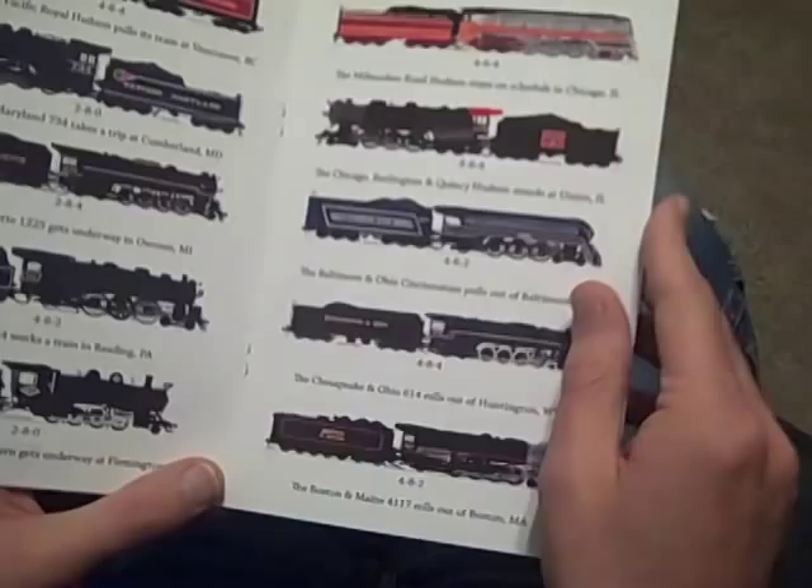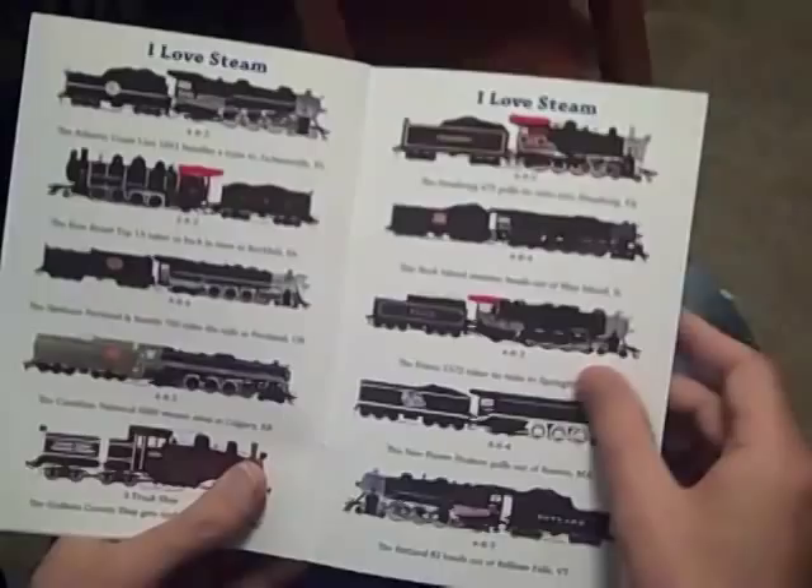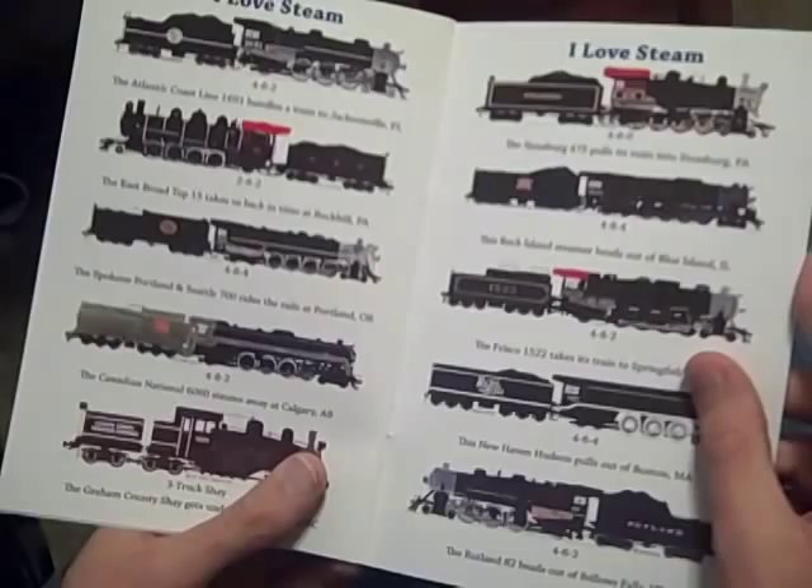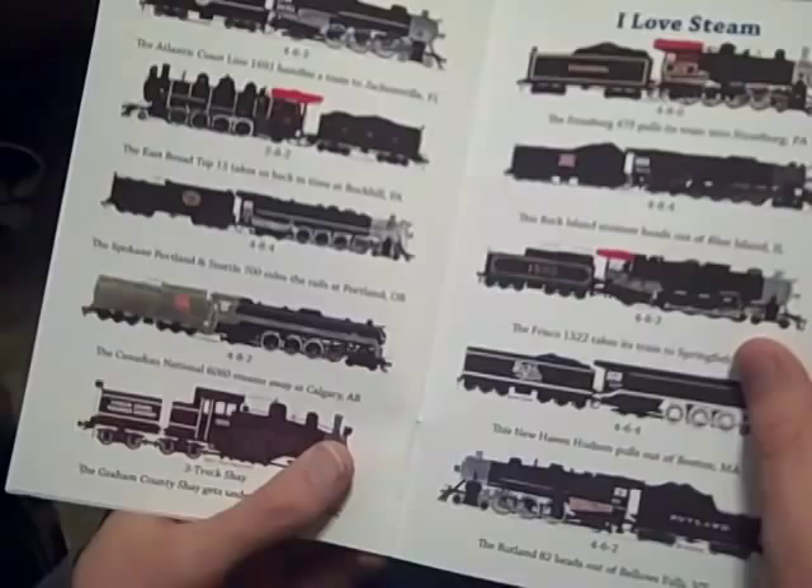The Boston and Maine 4117 rolls out of Boston, Massachusetts. The Atlantic Coastline 1691 handles a train to Jacksonville, Florida. The East Broad Top 15 takes us back in time at Rock Hill, Pennsylvania. The Spokane, Portland and Seattle 700 rides the rails at Portland, Oregon.